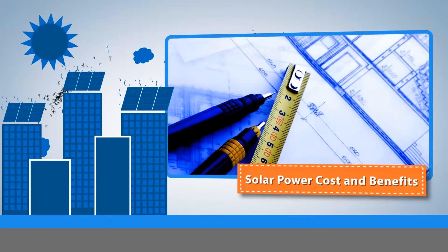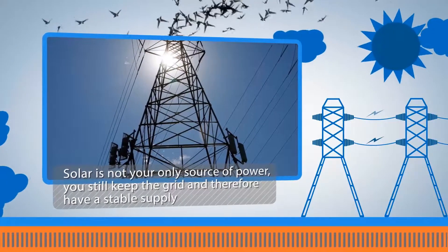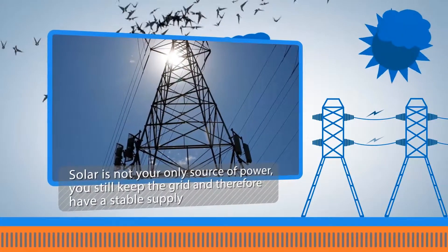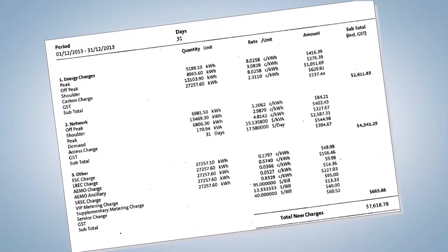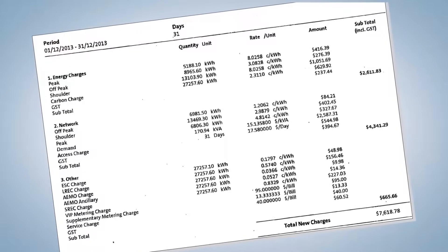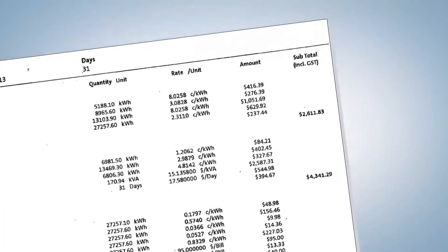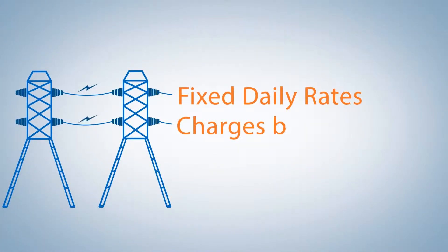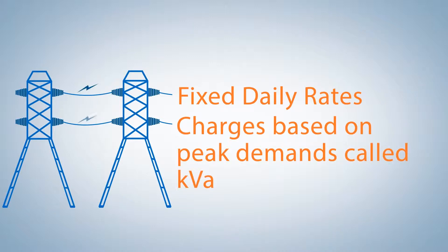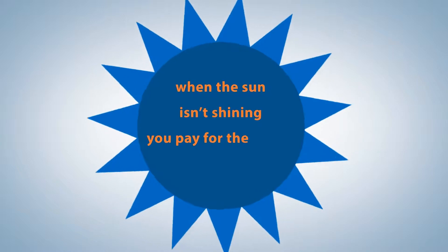Solar is not your only source of power — you still keep the grid and therefore have a stable power supply. You can't eliminate your bill; you still have costs on your power bill which don't necessarily vary according to your electricity consumption. For example, there are fixed daily rates and charges based on peak demand called KVA, amongst others. When the sun isn't shining, you pay for the power that you use.